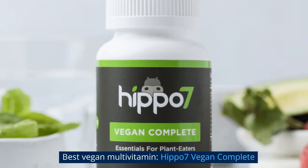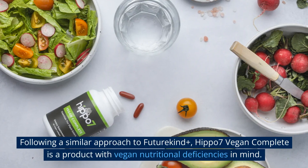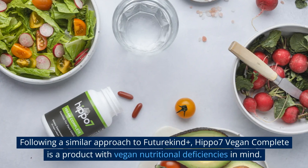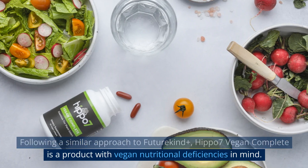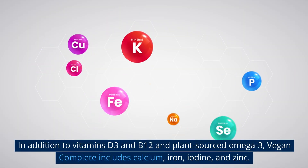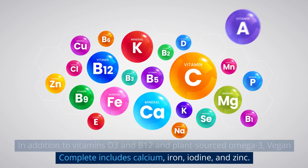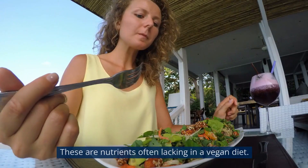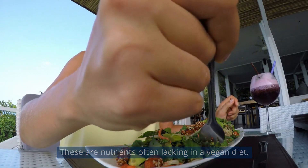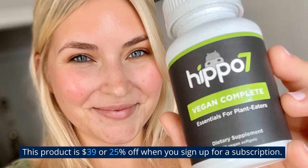Best vegan multivitamin #2: Hippo 7 Vegan Complete. Following a similar approach to Future Kind Plus, Hippo 7 Vegan Complete is designed with vegan nutritional deficiencies in mind. In addition to vitamins D3 and B12 and plant-sourced omega-3, it includes calcium, iron, iodine, and zinc — nutrients often lacking in a vegan diet. This product is $39, or 25% off with a subscription.